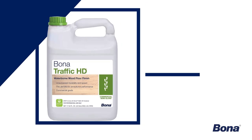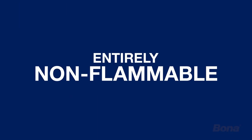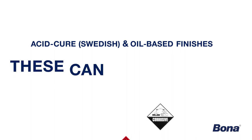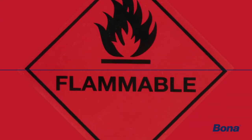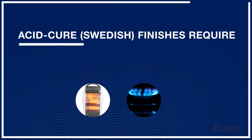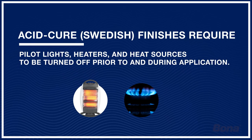Speaking of safety, let's talk about fire safety. Bona's Traffic HD Waterborne Wood Floor Finish is entirely non-flammable. Can't say the same for oil-based or acid-cured finishes that require all rags and waste to be disposed of properly to prevent combustion, and pilot lights, heaters, and heat sources to be turned off prior to application. One of the biggest concerns was fires.